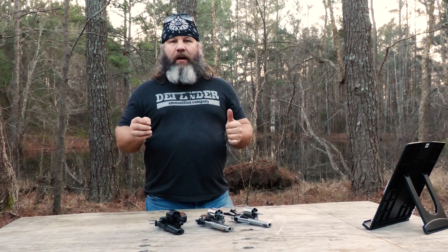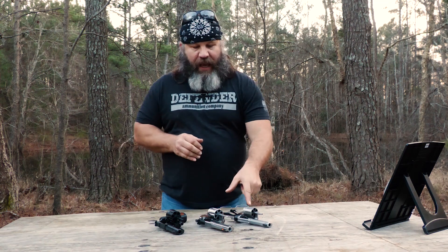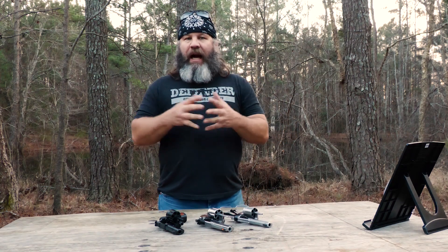Hey y'all, what's going on? It's Hunter Elliott at RainShot.com. After publishing reviews of the Kimber K6 Combat 357 Magnum Revolver and the Colt Python 357 Magnum Revolver, I got a lot of people asking me: between those two, which one do you prefer and why?